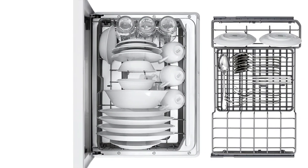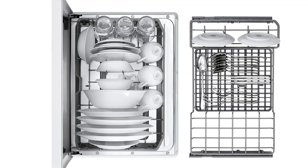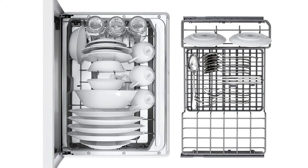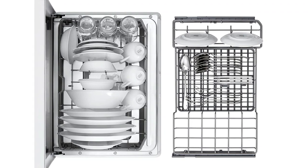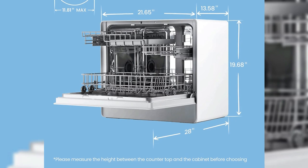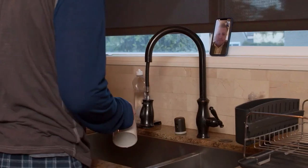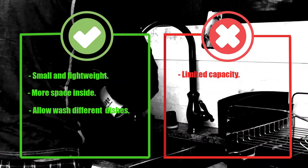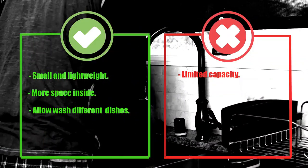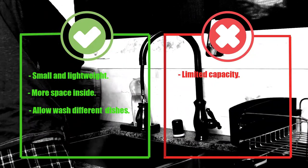One of the unique features of this dishwasher is the auto-open drying function. After the cleaning cycle is complete, the dishwasher will automatically open the door to allow steam to escape and improve drying performance. This ensures that your dishes come out clean and dry, without any water spots or residue. Pros: Small and lightweight, more space inside, allows washing different types of dishes. Cons: Limited capacity.